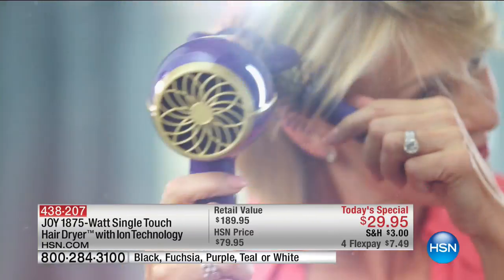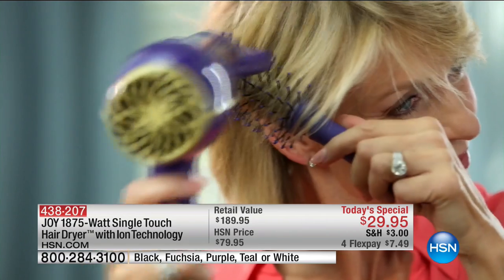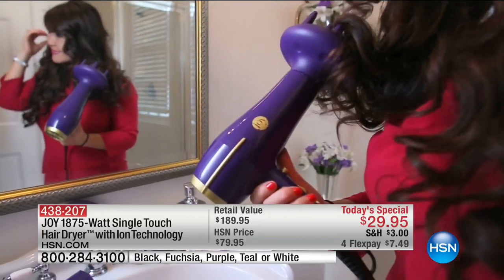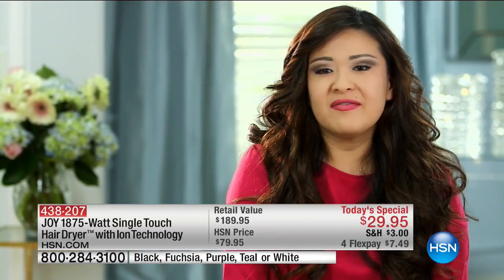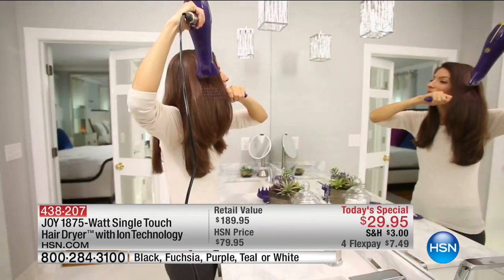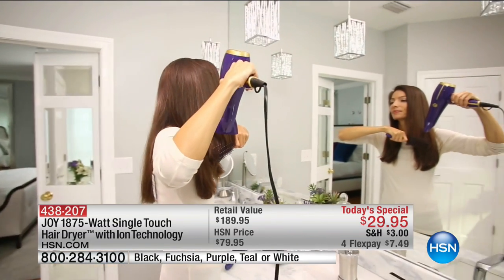I've spent money on blow dryers to find one that's inexpensive that works like my new Joy Mangano blow dryer. I'm a hairstylist and I blow dry hair all day long. Joy, the product is awesome. It dries the hair fast, it's lightweight. The ion is hot but it doesn't burn my scalp. I don't get frizzy hair and the lightweight blow dryer has nothing to do with how powerful this thing is.